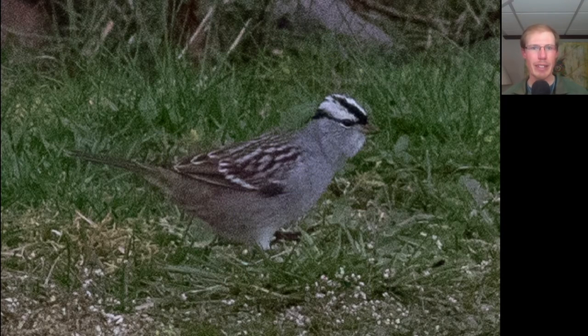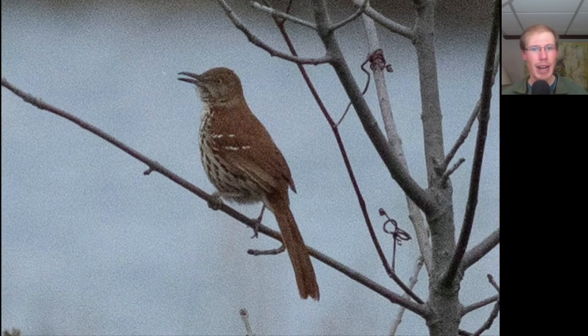Here we have a large sparrow with a distinctive black and white patterning to the head. This is our first of season white-crowned sparrow. Here we have a brown thrasher that perched up nicely and sang for us. Remember that brown thrashers mimic the calls and songs of other birds, similar to a mockingbird, but with the brown thrasher they always repeat each call or song twice, giving each call two times before moving on to the next.